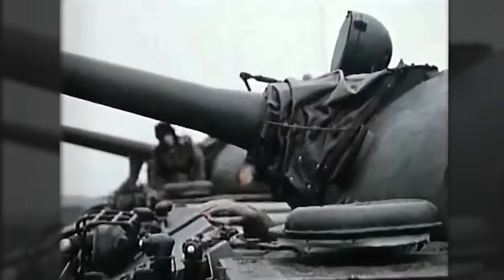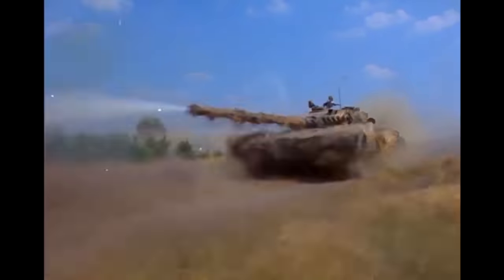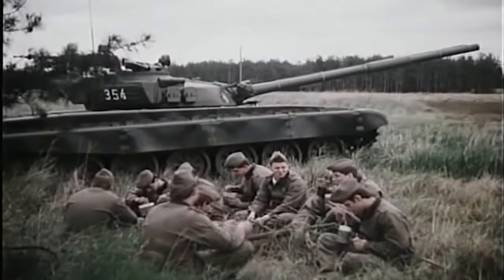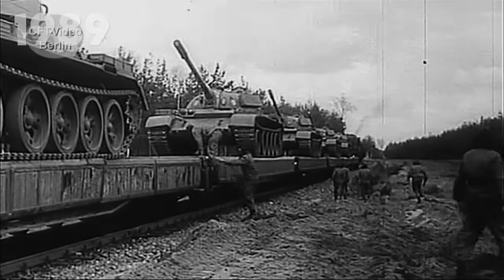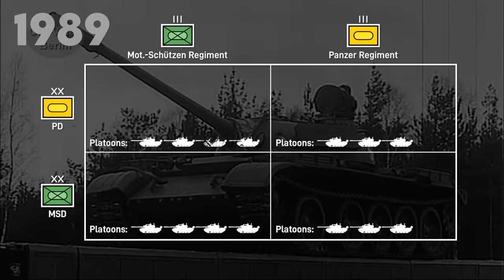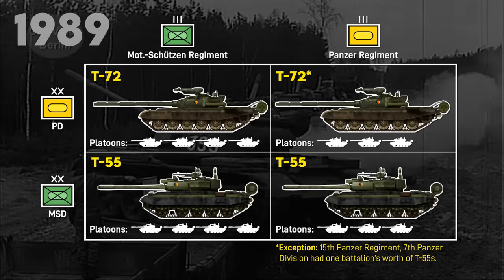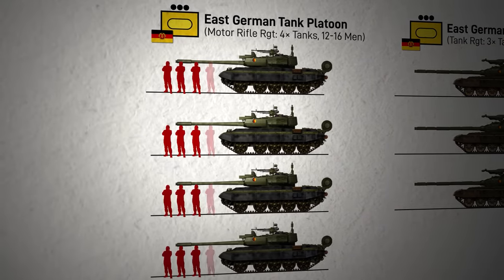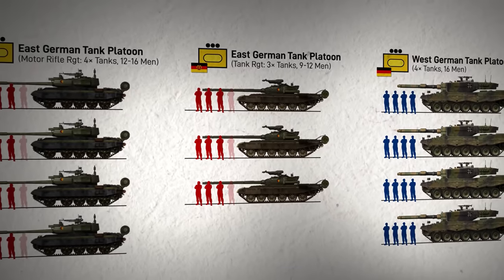There was also some added complexity with regard to tank models. Regiments part of motor rifle divisions, regardless of whether they were tank or motor rifle regiments, ran variants of the T-55. But the 9th Panzer Division and most of the 7th Panzer Division — East Germany's two tank divisions — were equipped with T-72s, T-72Ms, and T-72M1s from the Soviet Union, Poland, and Czechoslovakia. Because the T-55 was a four-man tank with a dedicated loader, each of those platoons had between 12 and 16 crew members under a lieutenant. But T-72s were auto-loaded, so each tank only had three crew members, meaning those platoons had between 9 and 12 crew.